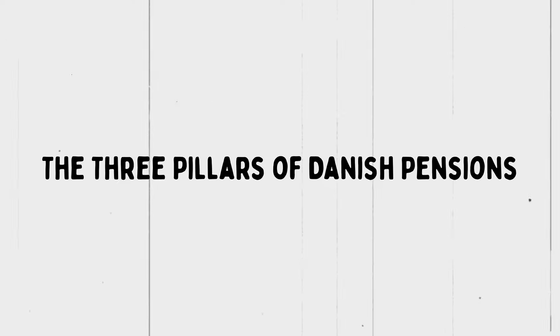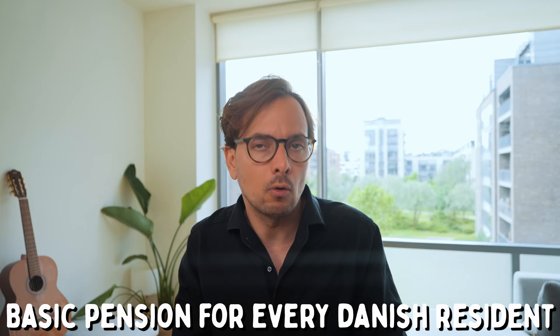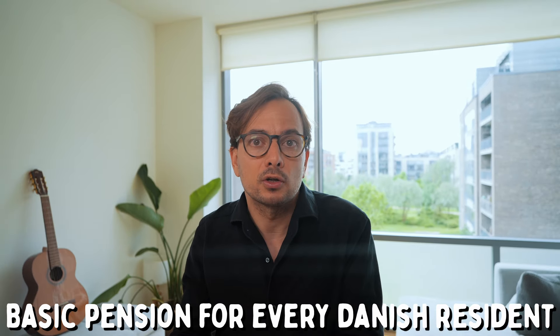The Danish pension system is built on three main pillars: the state pension, the occupational pension, and private pensions. The state pension is also known as folkepension, and it's a basic pension provided by the government to anyone who is a Danish resident, so long as you fulfill certain criteria. On top of that, you can get an occupational pension arranged via your employer, which is a key part of most Danish employment contracts. And finally, private pensions are voluntary and allow people to save additional money for retirement through their bank or a private pension company. Understanding how these three things interplay is key to getting the most out of the Danish pension system.